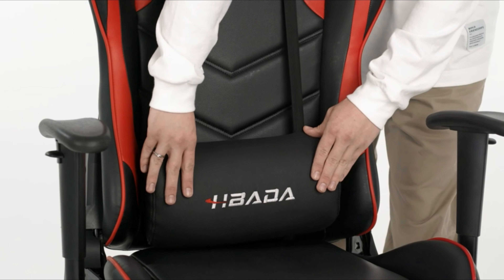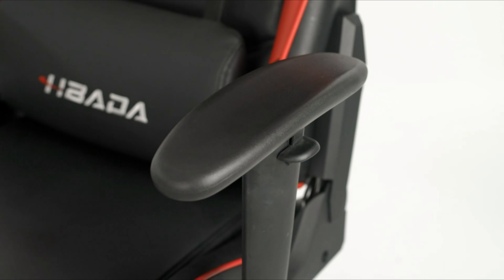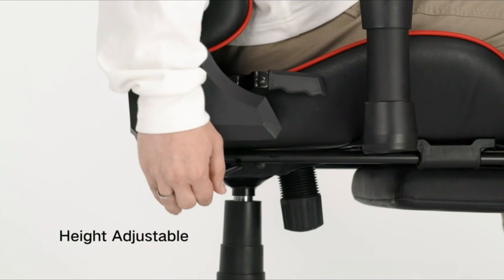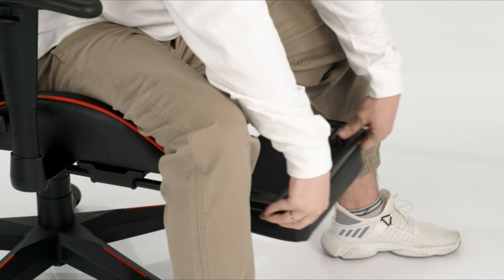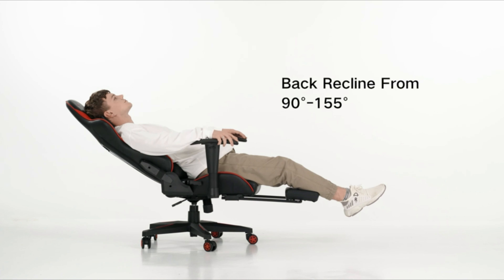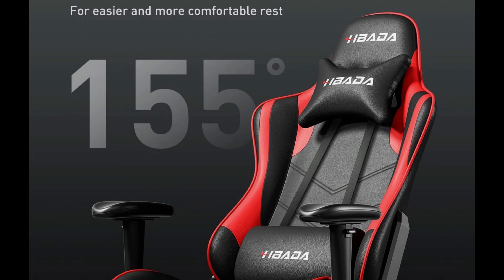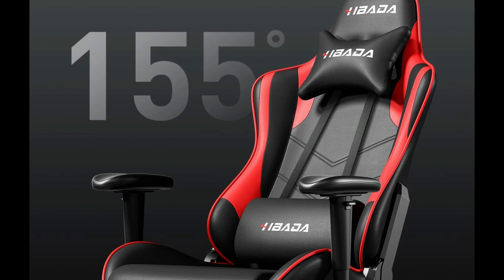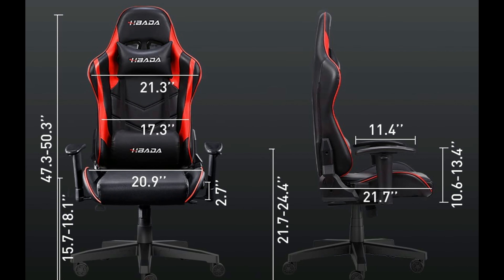Number 9: Hbada Gaming Chair. Hbada is dedicated to crafting the best gaming chairs and delivering the ultimate gaming experience for gamers. With its ergonomic design, this chair offers enhanced comfort. The thicker backrest and seat cushion provide a more comfortable sitting experience. The adjustable headrest and lumbar pillow offer stronger support for your neck and back, preventing pain and fatigue during long gaming or working sessions. This chair boasts multiple functions for customization. The chair back can be locked at any angle between 90 and 155 degrees with a 20-degree amplitude for a gentle rocking motion.